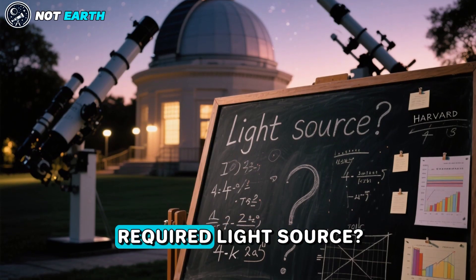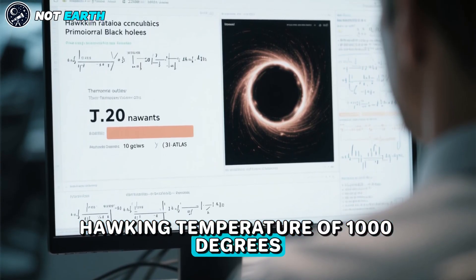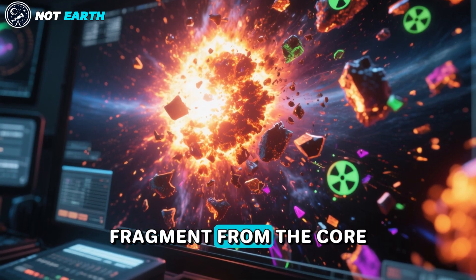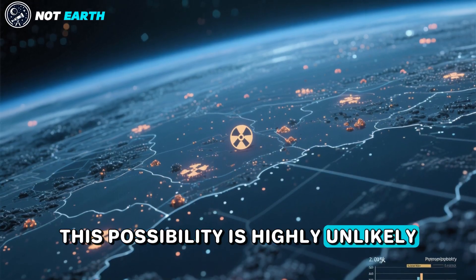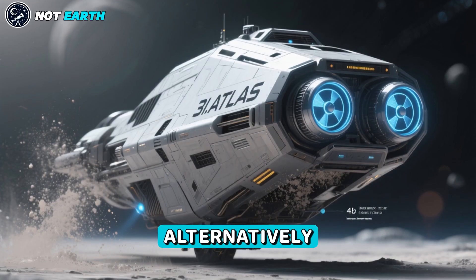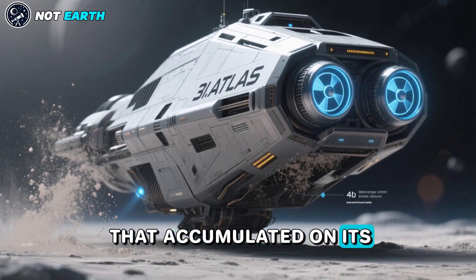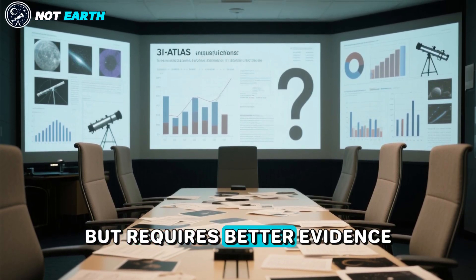What could constitute the required light source? A primordial black hole with a Hawking temperature of 1,000 degrees Kelvin would produce only 20 nanowatts of power — clearly insufficient to power 3-I Atlas. A natural nuclear source could be a rare fragment from the core of a nearby supernova rich in radioactive material, but this is highly unlikely given the scarce reservoir of radioactive elements in interstellar space. Alternatively, 3-I Atlas could be a spacecraft powered by nuclear energy, with dust emitted from its frontal surface being dirt accumulated during its interstellar travel — this cannot be ruled out, but requires better evidence.